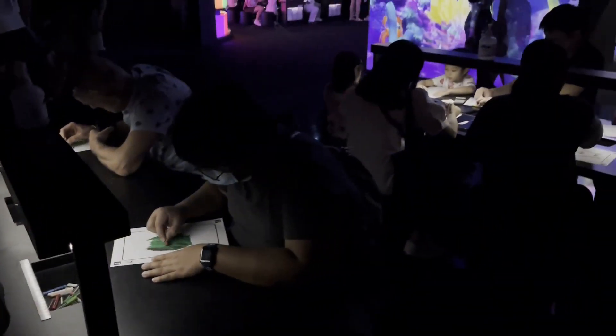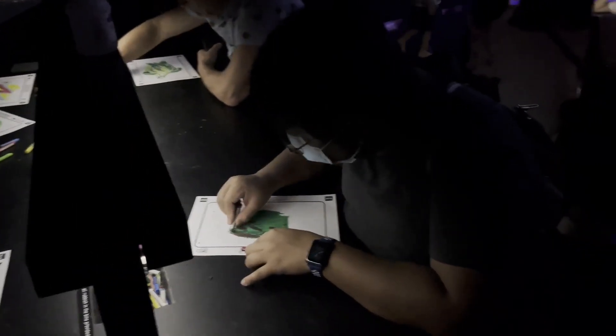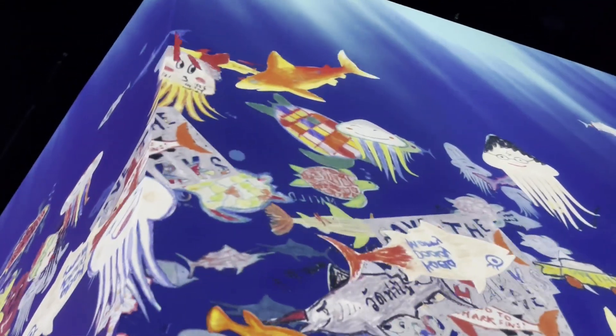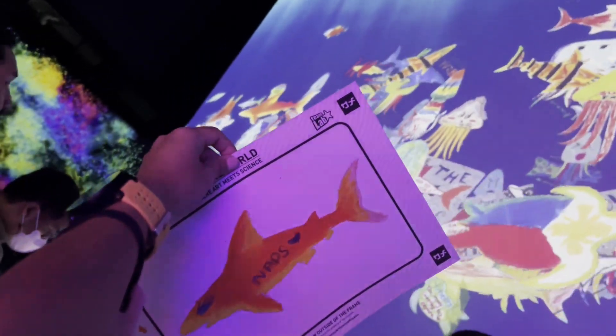Okay, are those ready? There's a fish! So this is where the scanner is.